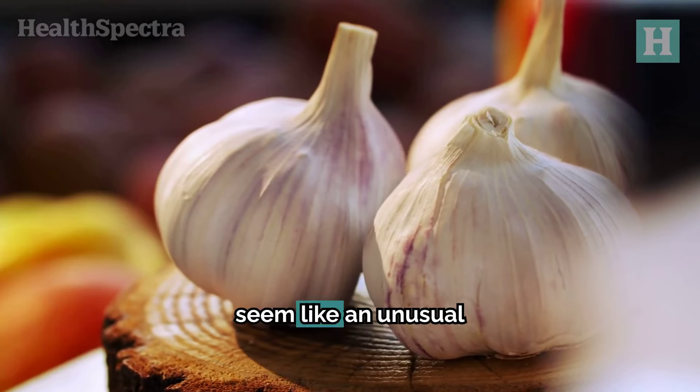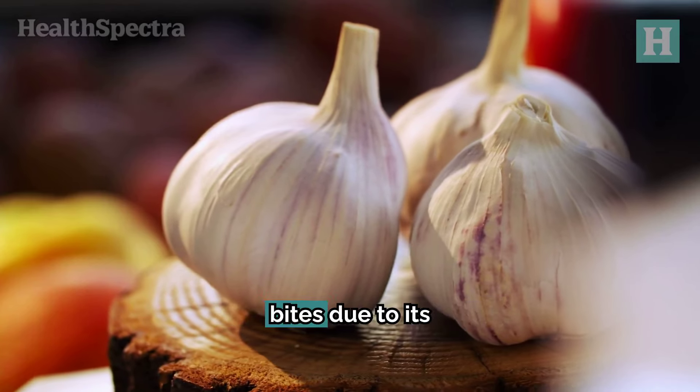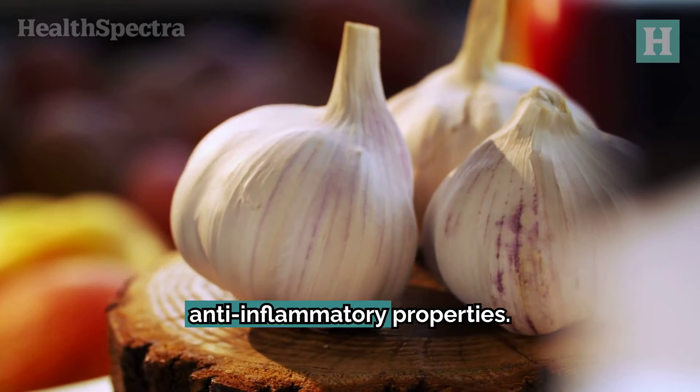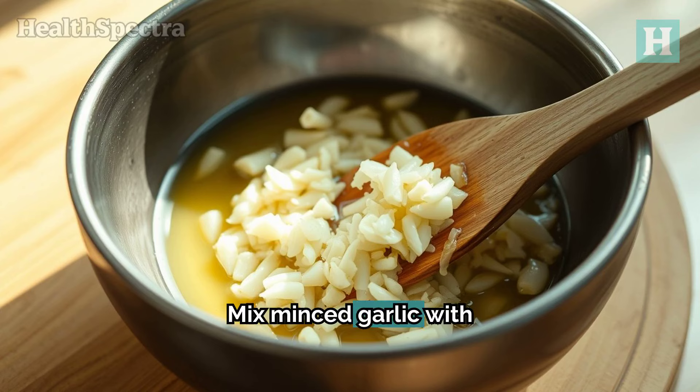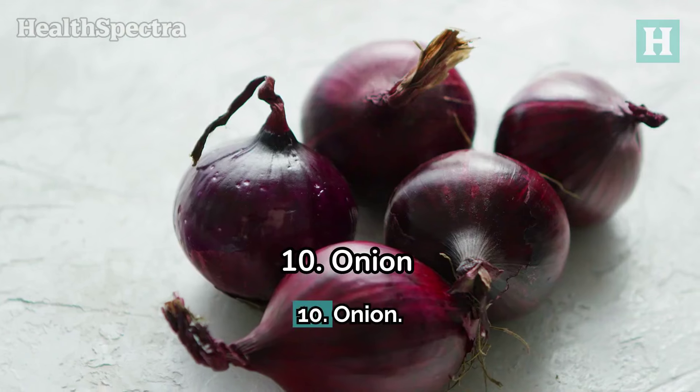Number 9: Garlic. Garlic might seem like an unusual choice, but it's incredibly effective against mosquito bites due to its anti-inflammatory properties. Mix minced garlic with coconut oil to reduce its potency and prevent skin irritation, then apply it to the bite for about 10 minutes. Wipe it off with a clean, cool cloth afterward.